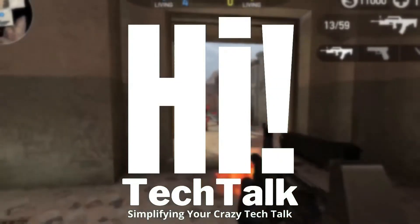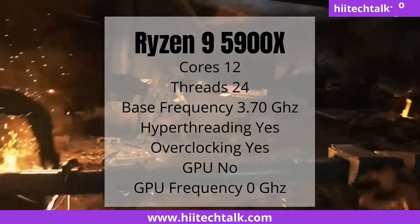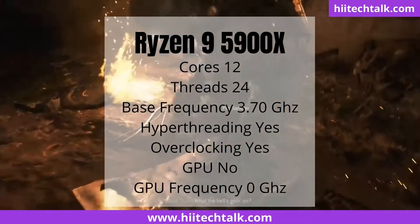Welcome to High Tech Talk where we simplify your crazy tech talk. Before starting, I have a free gift for new gaming PC builders inside my video, so keep watching.